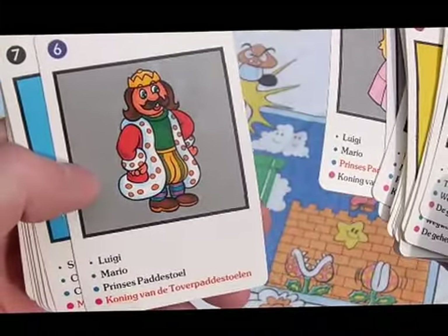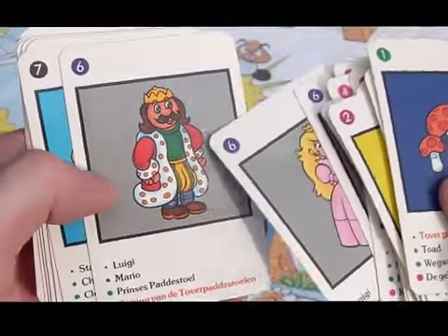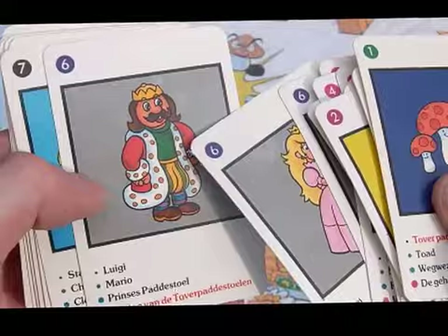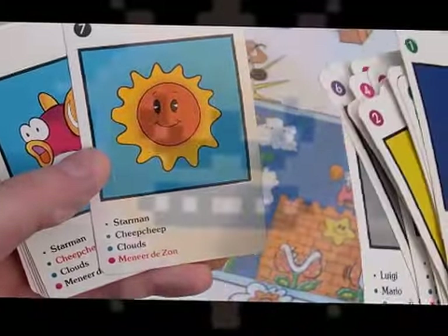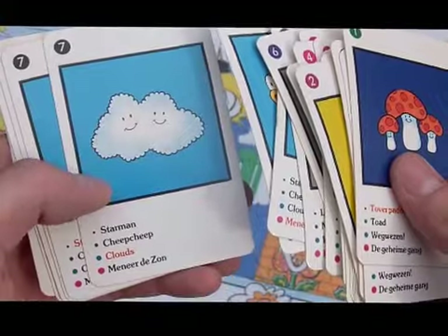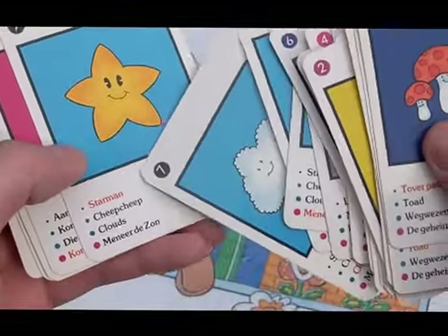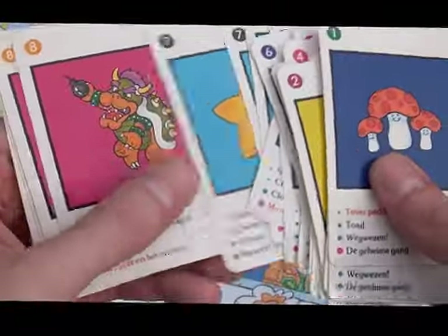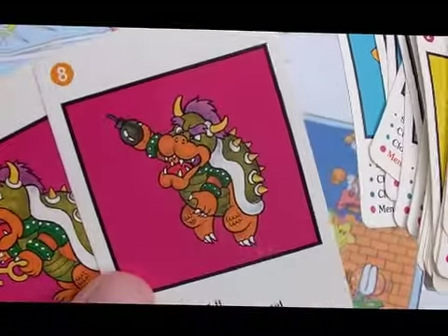Here we have 'Koning van de Trove Padrestalen' — actually looks like one of the kings from Super Mario Bros. 3. And here we have the sun enemy, which I've never seen a sun enemy that happy, also from Super Mario Bros. 3. Cheep-Cheep's clouds, some more standard ones, and not sure why clouds are in there. Starman — same in every language — and some doofy-looking pictures of Bowser.